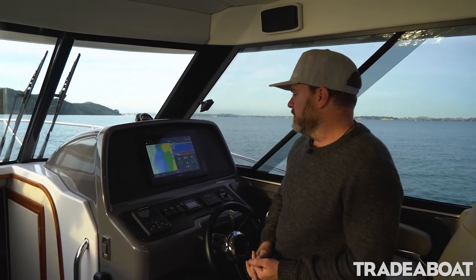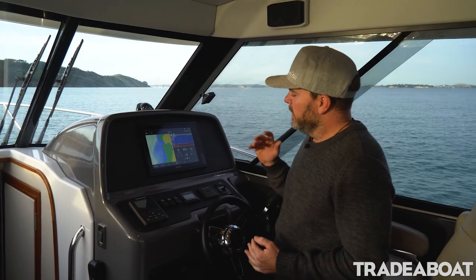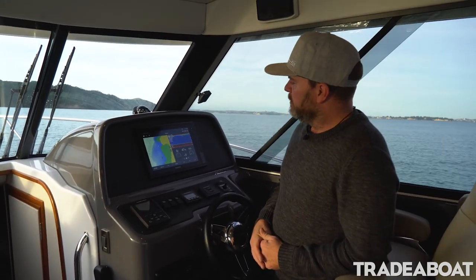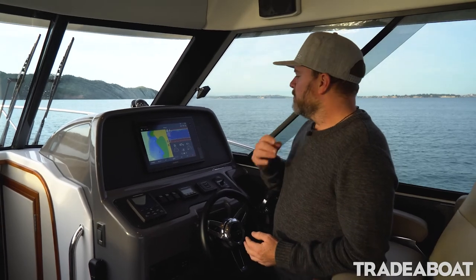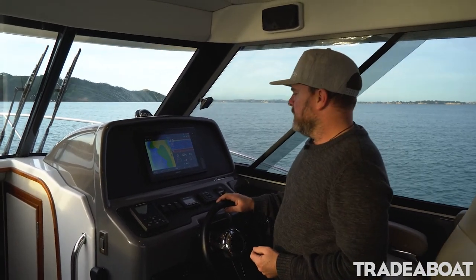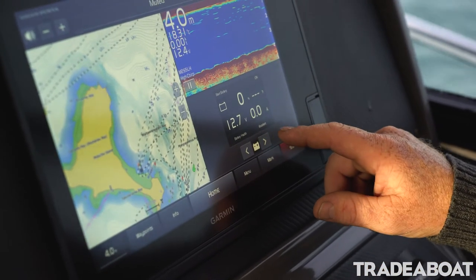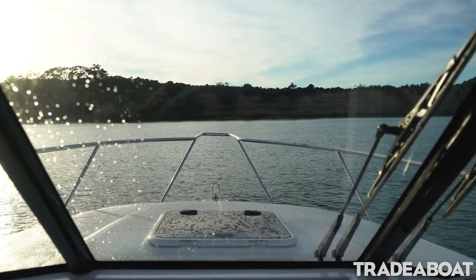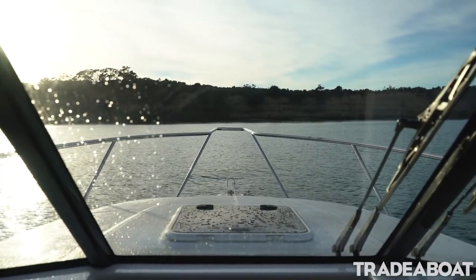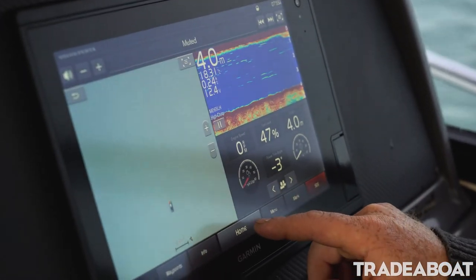The guys from Volvo came and had a look at what we're doing and they're all enthusiastic about it, so we've paired up with them to run all their systems in the boat. We've got their glass cockpit here — we can put a 16-inch screen in here, two 12s — and we can alter the dash around for people. As the boat builders, we can customise certain things to suit people's needs, and everything runs through the screen here; you can change all your engine gauges and set that up how you want.